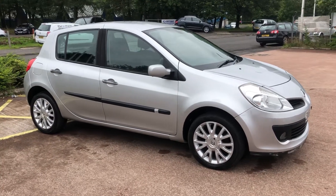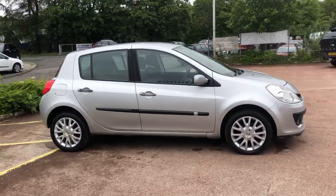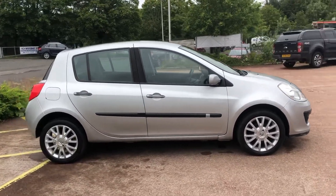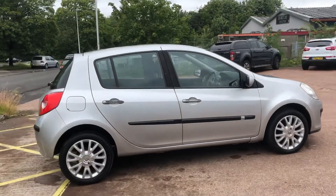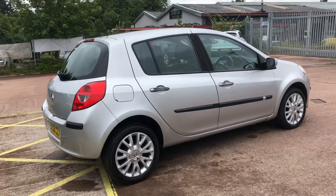Hi there, here we have the 2008 on a 58 plate Renault Clio Dynamique 1.2 16-valve petrol 5-door hatchback in metallic silver, which has a 5-speed manual gearbox.